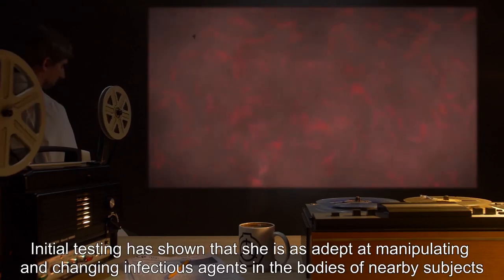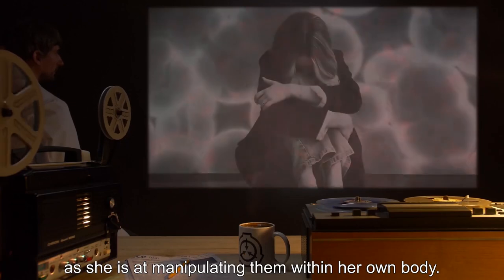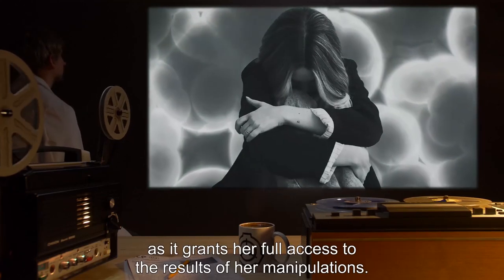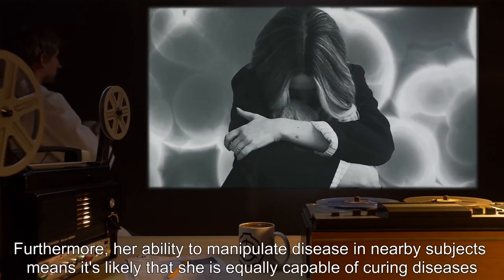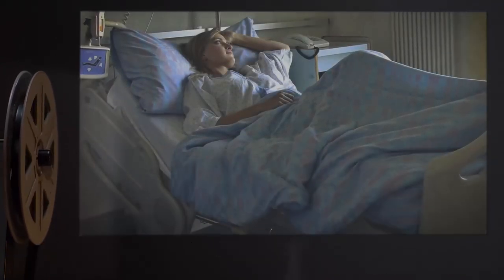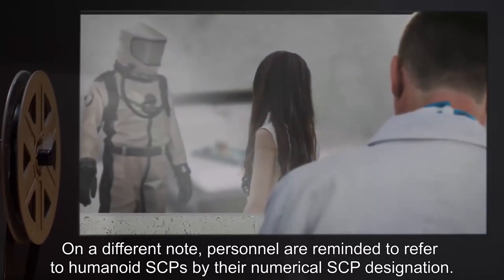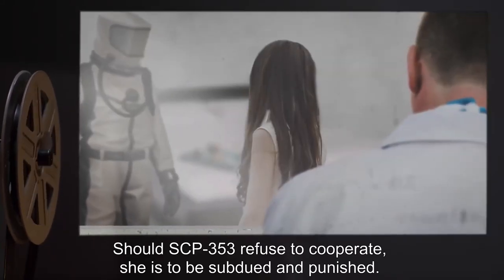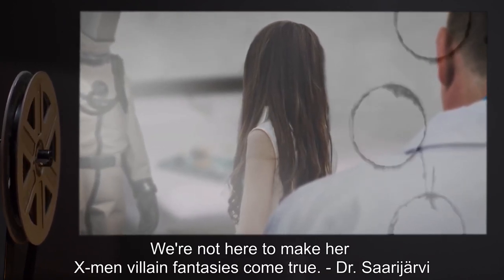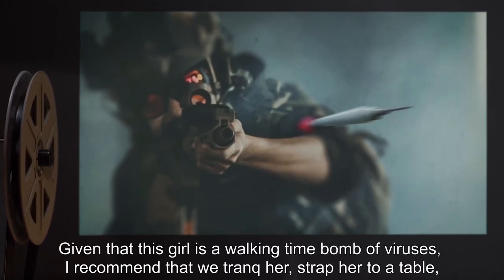Addendum 353-2: Initial testing has shown that she is as adept at manipulating and changing infectious agents in the bodies of nearby subjects as she is in manipulating them within her own body. She seems to prefer to manipulate diseases within her own body, however, as it grants her full access to the results of her manipulations. Furthermore, her ability to manipulate disease in nearby subjects means it's likely that she is equally capable of curing diseases. Personnel are reminded to refer to humanoid SCPs by their numerical SCP designation. Should SCP-353 refuse to cooperate, she is to be subdued and punished — we're not here to make her X-Men villain fantasies come true. Dr. Sarah Jarvi.